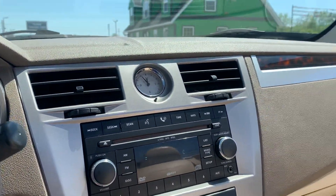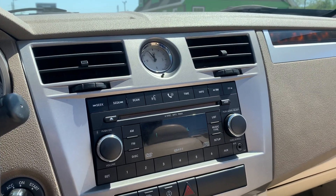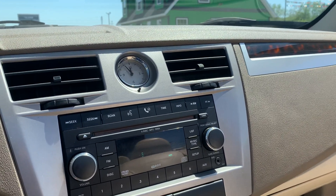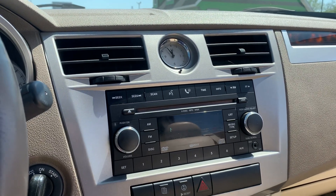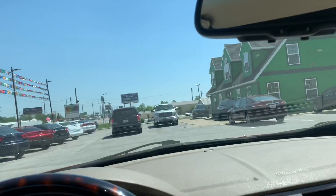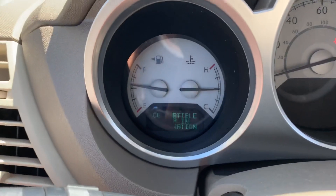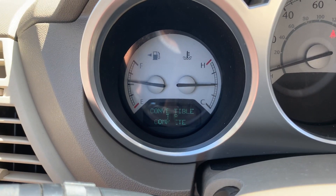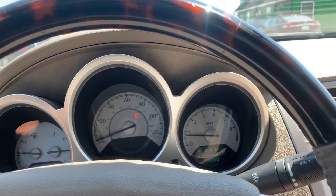I'm going to close it all up for you so you can see it with the top down or on. It's also equipped with the Boston Premium Audio Sound System. Complete — roll these windows up.